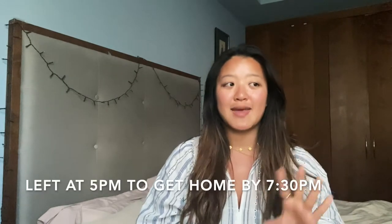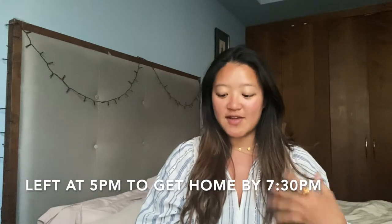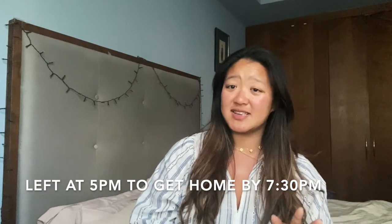We left London at 7:30 to get there around 9:30 so we could beat the crowds and get some parking. We made sure to leave around 5pm to come home — there wasn't any traffic coming back and we arrived home around 7:20, so it's about two and a half hours to come back, which was quite good.